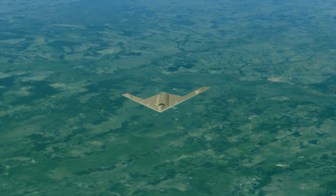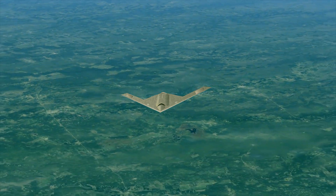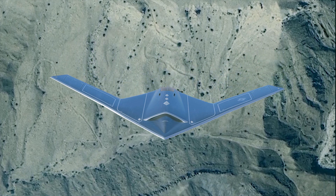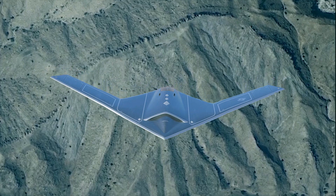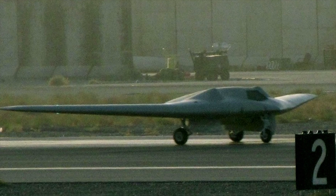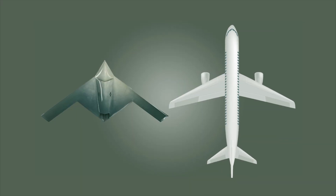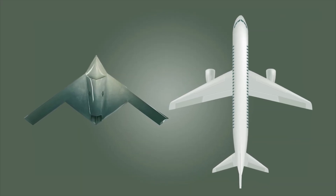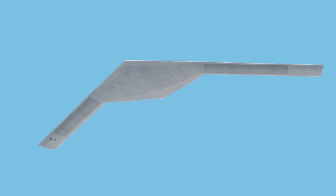The RQ-180, nicknamed White Bat, is an American high-altitude unmanned surveillance drone. Though kept secret, strong evidence suggests it is likely carrying out missions for the U.S. Air Force. When it comes to technology and innovation in drones, the RQ-180 undoubtedly leads the pack. Equipped with cutting-edge technology, it offers unmatched stealth and long-range reconnaissance capabilities. What are the characteristics of this drone, and what makes it so exceptional that its details are classified?